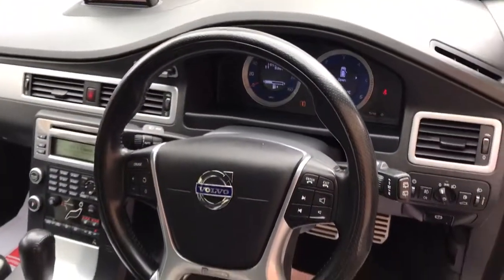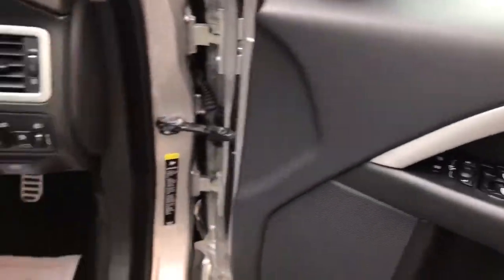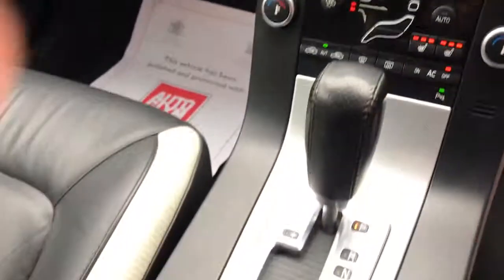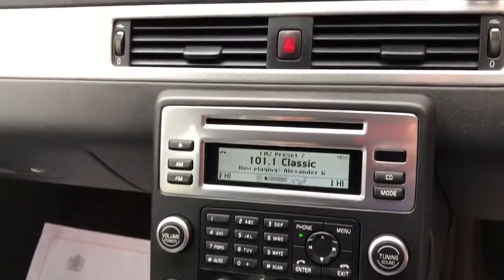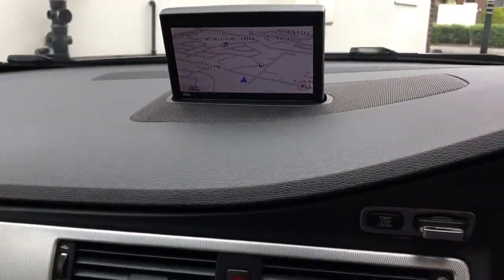It's got the multifunction steering wheel, cruise control, electric windows all round. The Geartronic is a brilliant gearbox — really smooth. This car's also got heated seats, telephone, navigation, and Bluetooth.